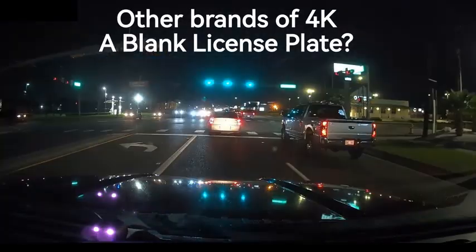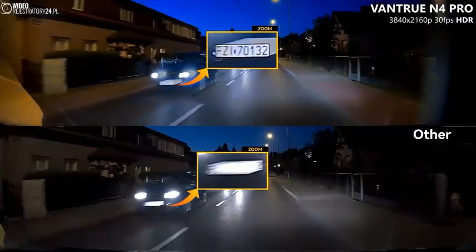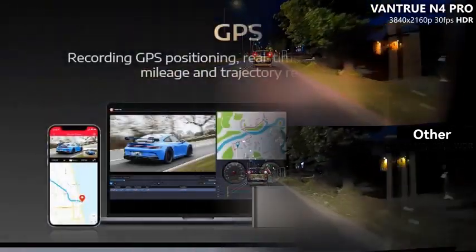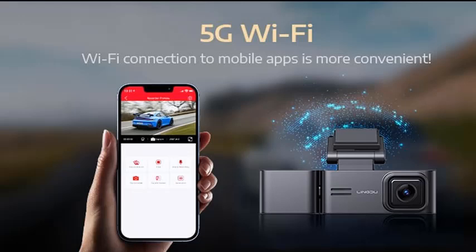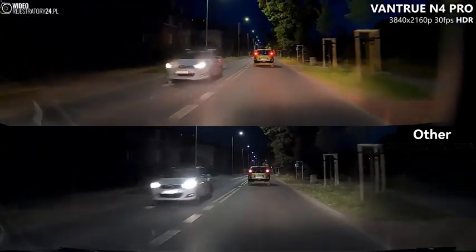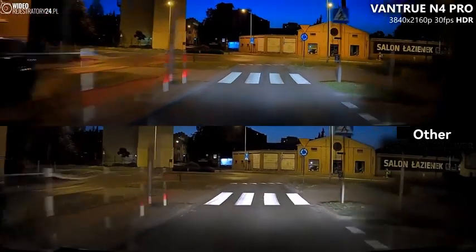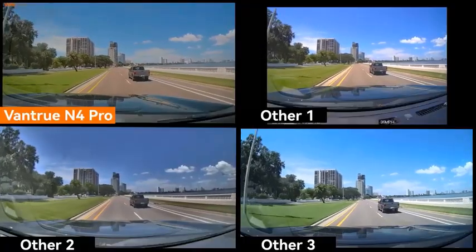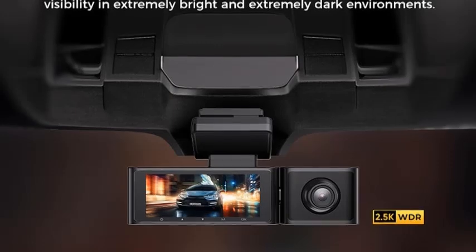Equipped with wide-dynamic-range WDR technology, the XRC-TEC 3-Channel Dashcam adapts to varying light conditions, delivering sharp and detailed footage even in low-light environments. The built-in GPS tracks your vehicle's location and speed, while the Wi-Fi capability allows for easy access to footage directly from your smartphone. With its supercapacitor instead of a traditional battery, this dashcam offers improved durability and performance, especially in extreme temperatures. The 24-hour parking monitoring feature ensures your vehicle is protected even when you're away, capturing any incidents that may occur while parked. Compact and sleek in design, the XRC-TEC 3-Channel Dashcam provides comprehensive coverage and peace of mind for every journey.